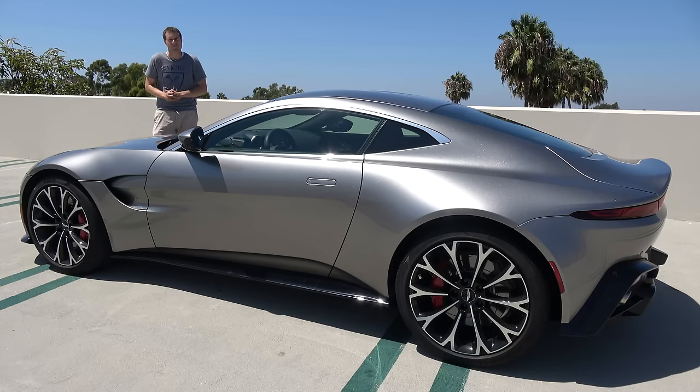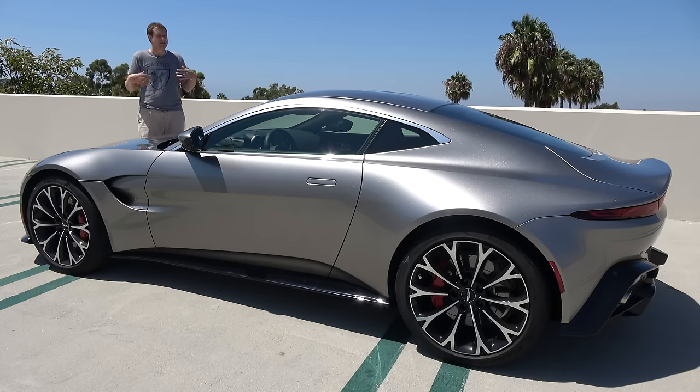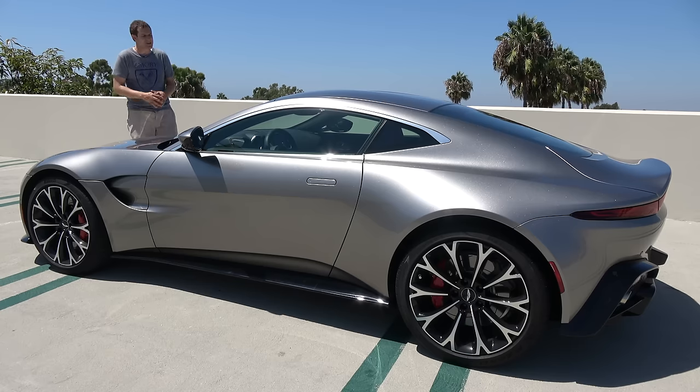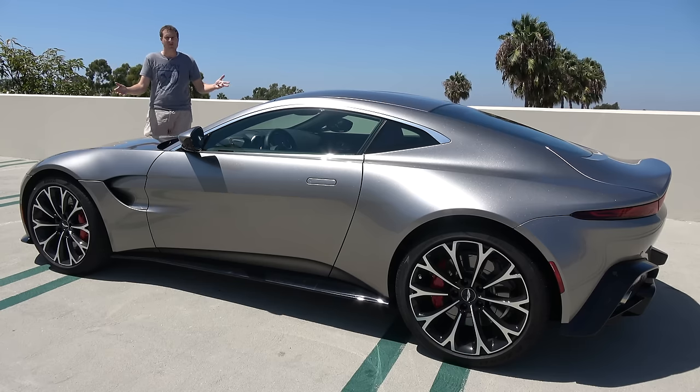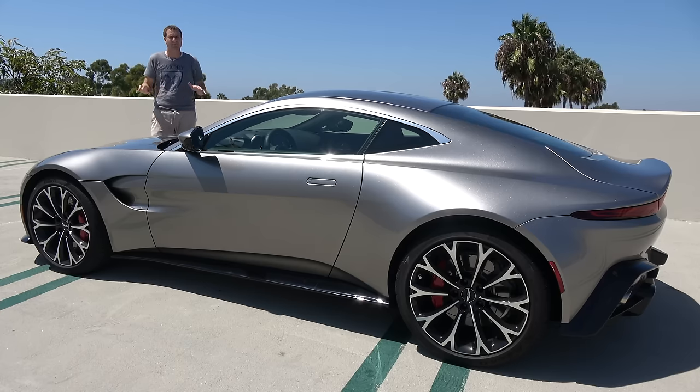Today I'm going to take you on a tour of the new Vantage and show you all of the quirks and features of Aston Martin's latest thrilling sports car, then get it out on the road and drive it, and then give it a Doug score. For more of my thoughts on the Vantage, click the link below to visit autotrader.com/oversteer, where I've also compiled a list of my five all-time favorite Aston Martin models.